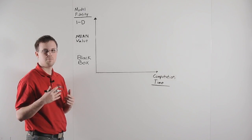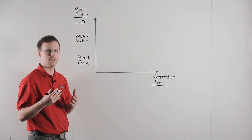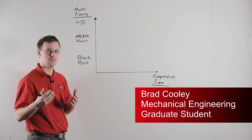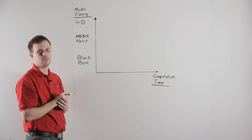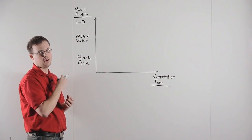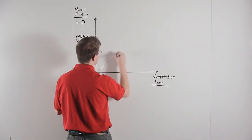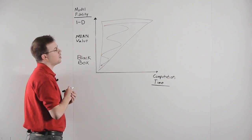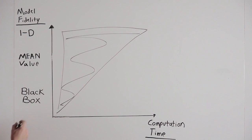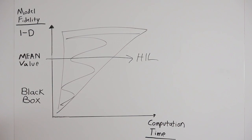In order to increase the speed of our engine control development, we've developed three different types of engine models: black box models, mean value models, and 1-D gas dynamics models. These models vary in both their fidelity and the computation time required, with a heavy increase in computation time as we increase the fidelity. We have chosen to use mean value models for hardware-in-the-loop development because of their good balance between model fidelity and computation time.